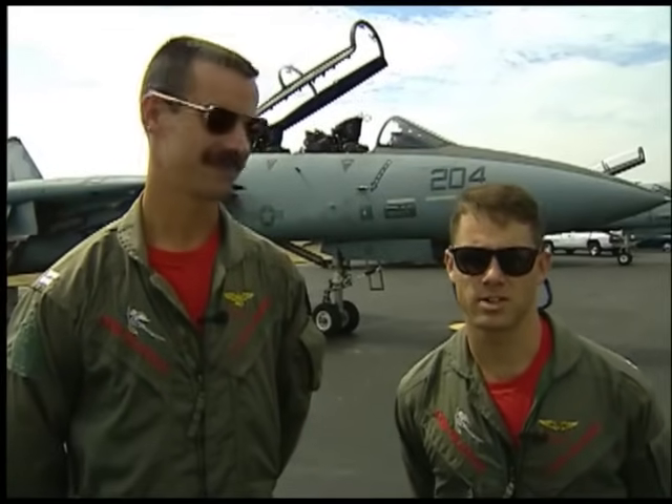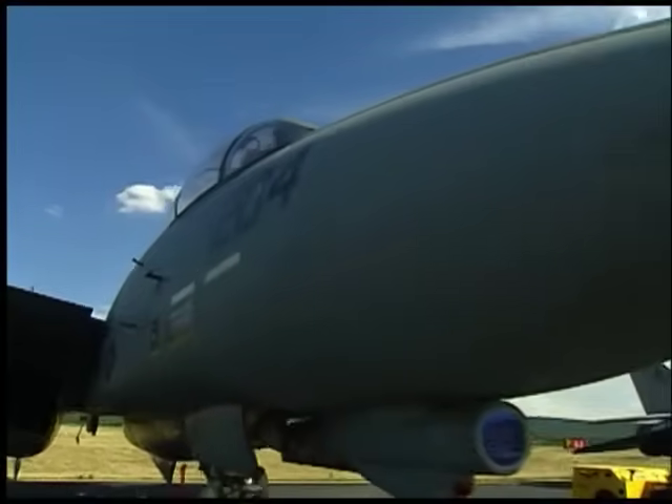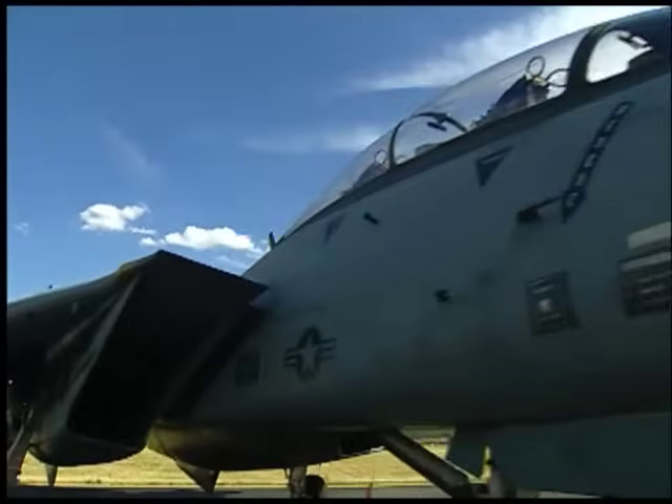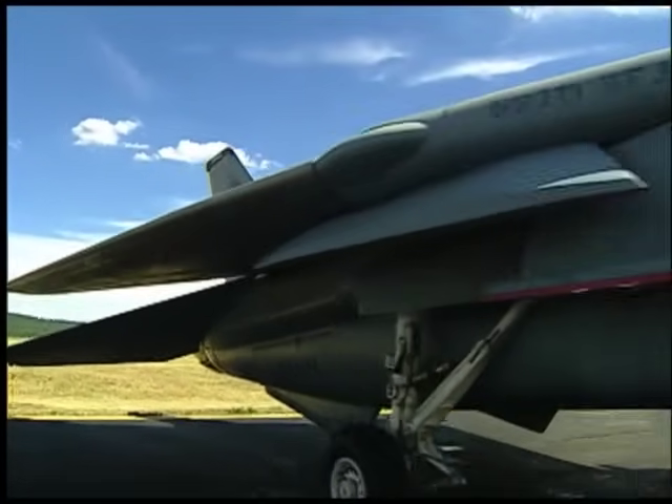Hi, folks. My call sign is Dutch. My name is Lieutenant Dave Halperin, and I'm going to give you a walkaround of the outside of the Tomcat. The F-14 is a multi-role fighter attack aircraft. In other words, we can fight our way into the battlefield air-to-air, go into the target area, drop the bombs with precision strike capability, and fight our way back out.